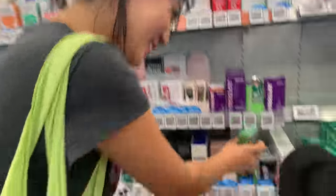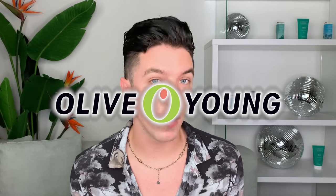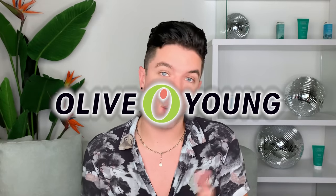As soon as I got to Korea, I was able to meet up with another content creator, James Welsh. I'm sure all of you guys know him — he's amazing. We've been friends for a long time. And he kept talking about this one store called Olive Young, and I just had no idea what it was.